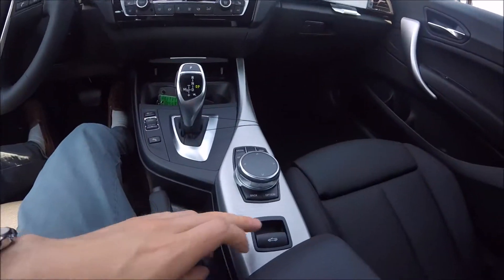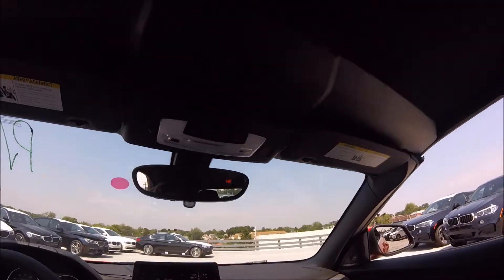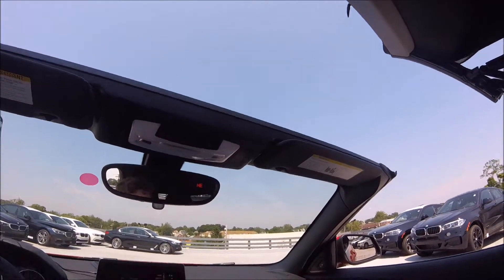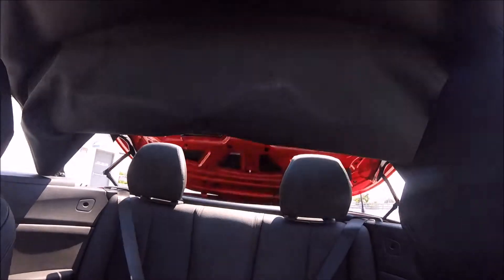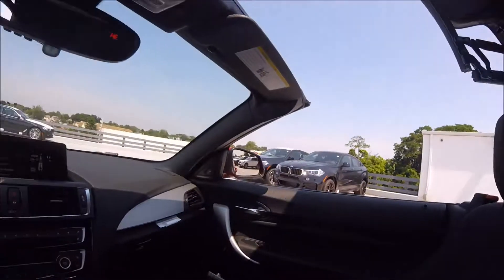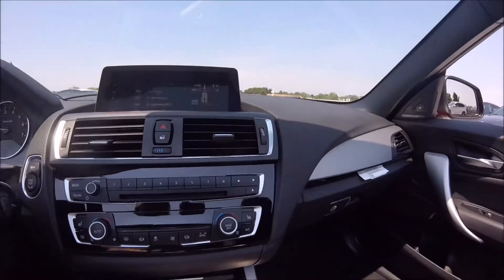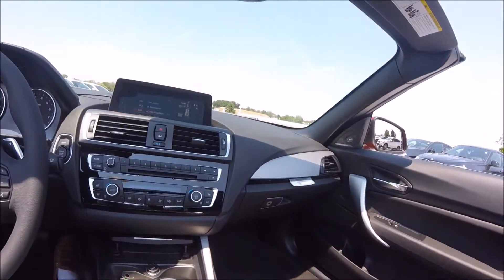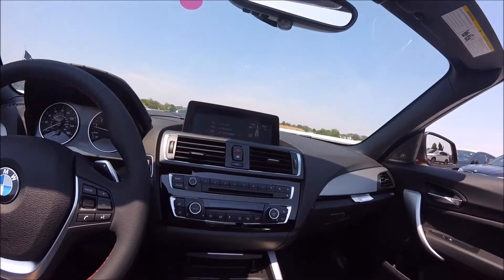We're going to show how quickly the top comes down. Just by holding this button down, the windows go down and the top goes up. It takes just under 20 seconds for all this to happen, and you can do it when you're moving at low speeds as well, which is super convenient. On the interior, we have brushed aluminum trim and on the door handles, which looks really nice and is a good option. And there we go — the top is down.